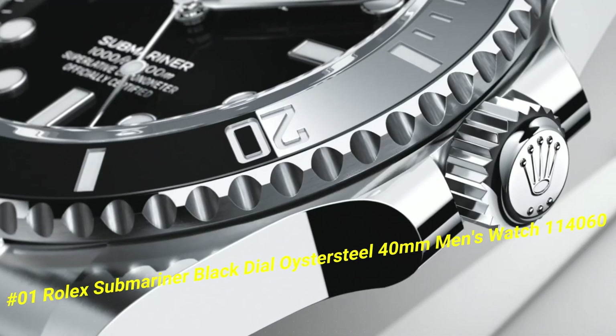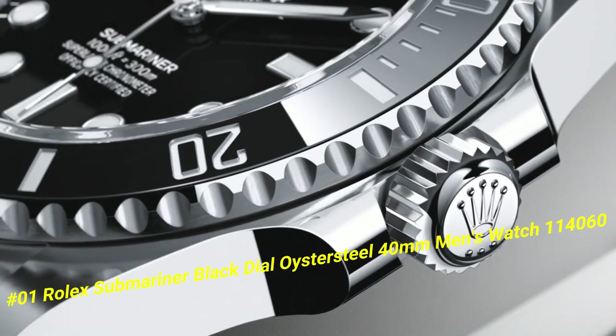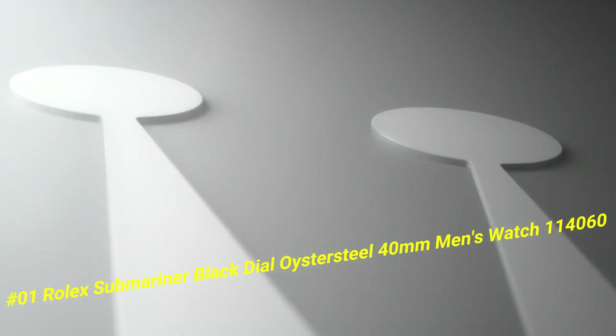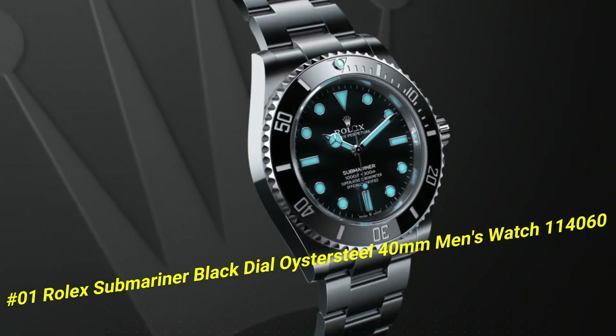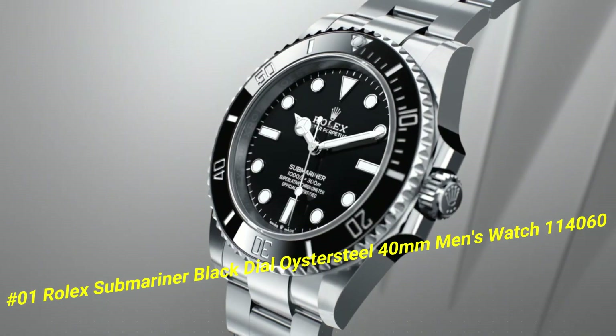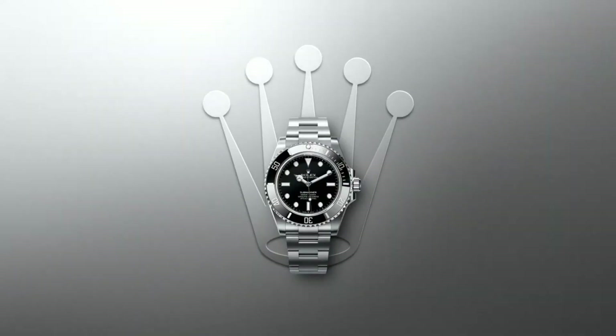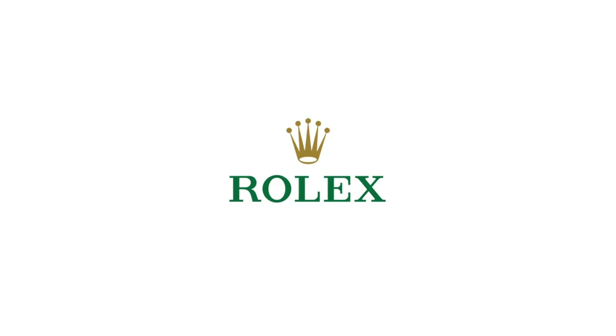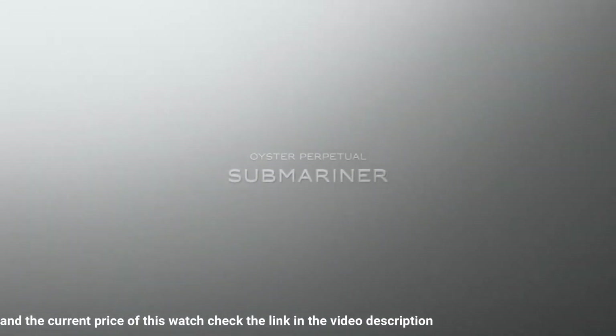Number 1: Rolex Submariner Black Dial Oyster Steel 40 Millimeters Men's Watch, ref. 114060. The current price of this watch in US dollars is $14,500. Polished with brushed steel case and Oyster bracelet. Self-winding automatic chronometer movement. Black dial with hour markers. Black Cerachrom ceramic bezel insert with engraved 60-minute graduations.